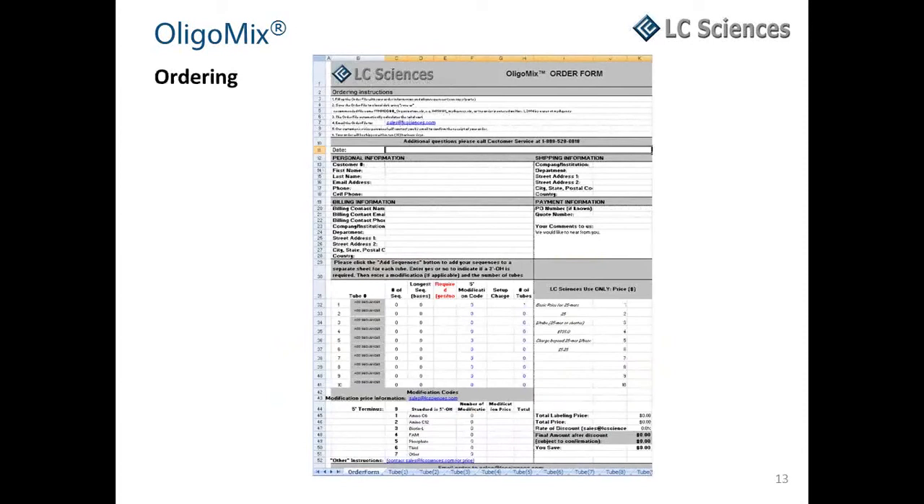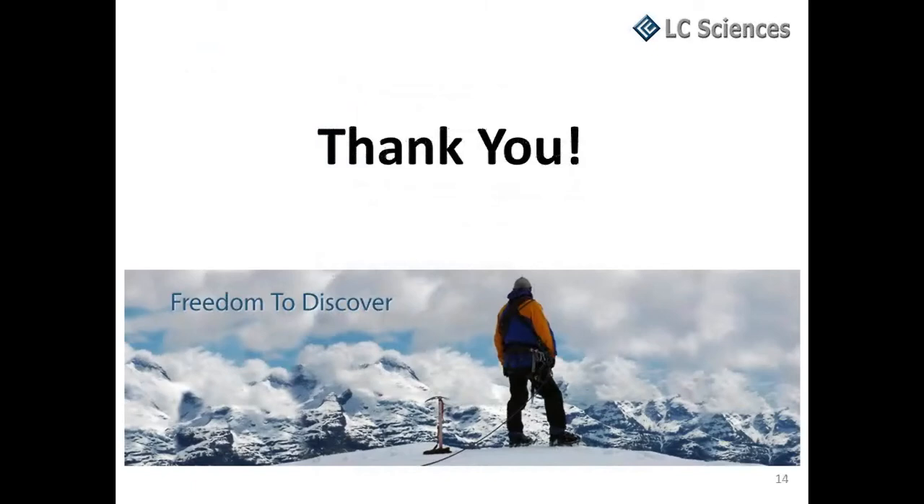LC Sciences provides an OligoMix order form in Excel format for convenient email ordering. Simply enter your contact information and the sequences to be synthesized. We can deliver your custom OligoMix of thousands of designed sequences in less than two weeks.